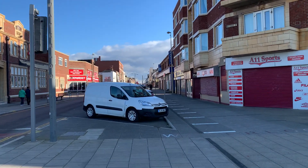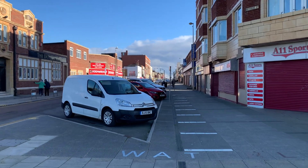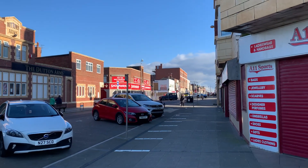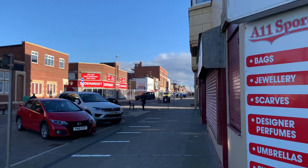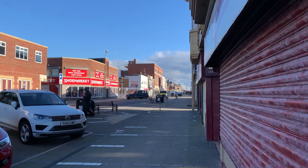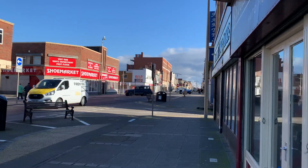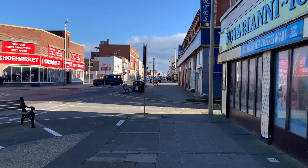Along Waterloo Road we've got some interesting history to explore and some very sad buildings of today to look at, which is an unfortunate shame. If you're new to Visit Fylde Coast, don't forget to subscribe and hit that little bell for notifications, and then you'll get alerts when we upload new videos.